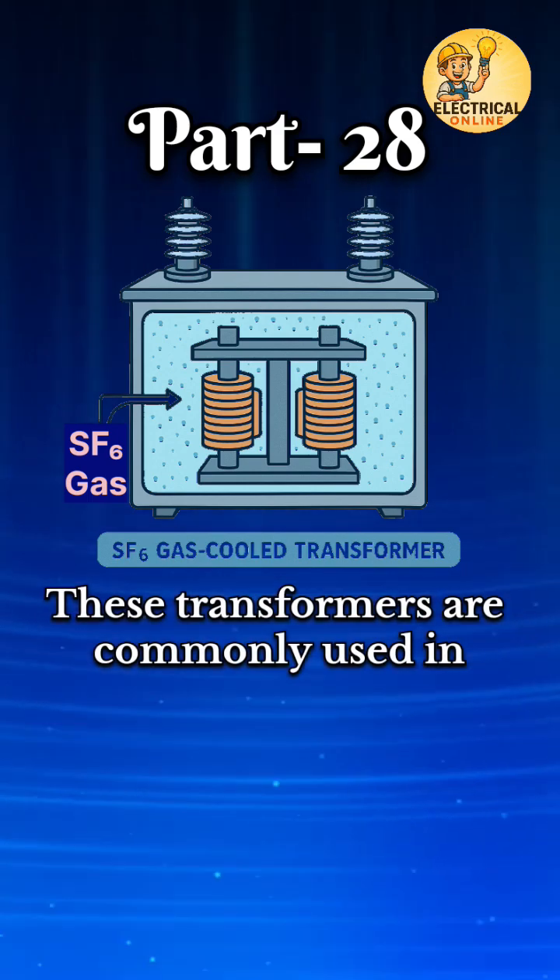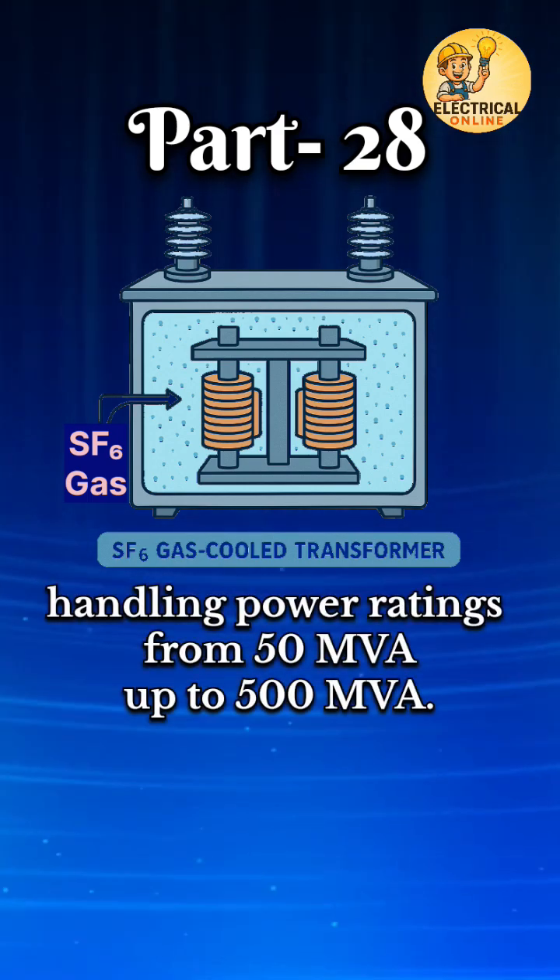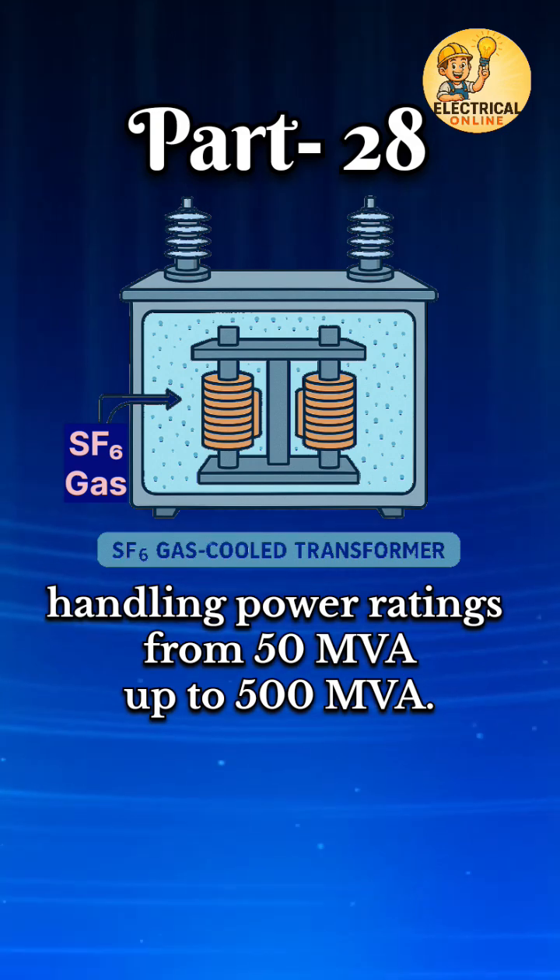These transformers are commonly used in gas-insulated substations and are capable of handling power ratings from 50 MVA up to 500 MVA.